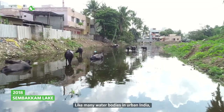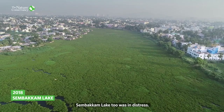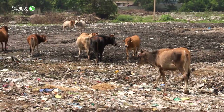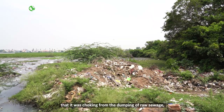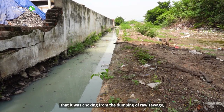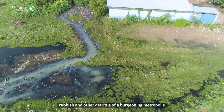Like many water bodies in urban India, Simbakkam Lake too was in distress. Rapid urbanization around the lake meant that it was choking from the dumping of raw sewage, rubbish and other detritus of a burgeoning metropolis.